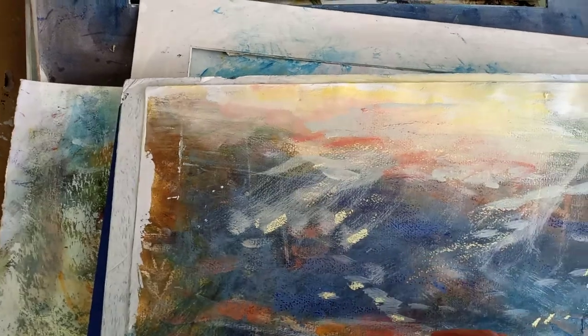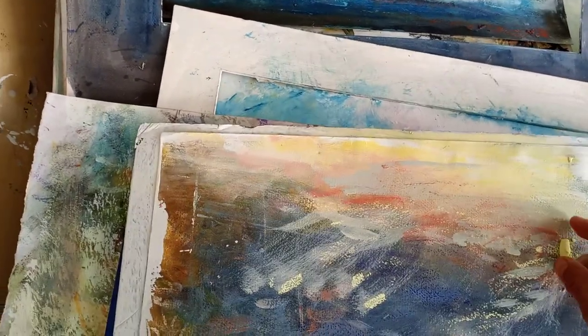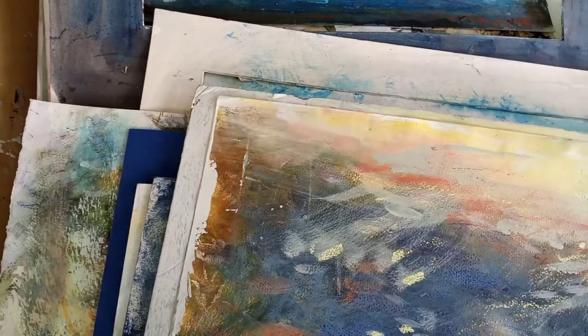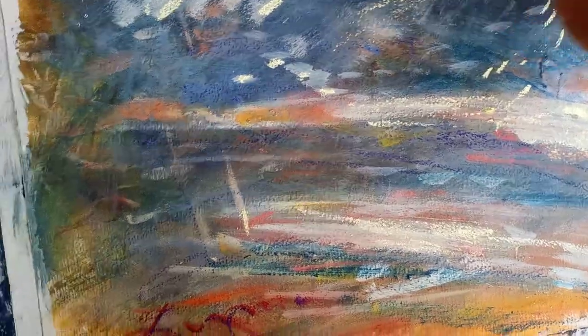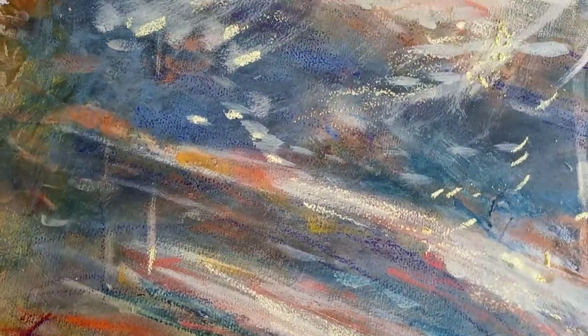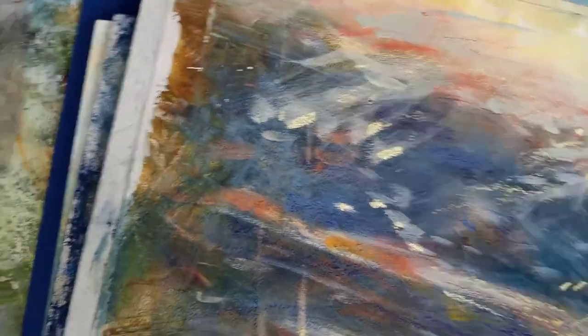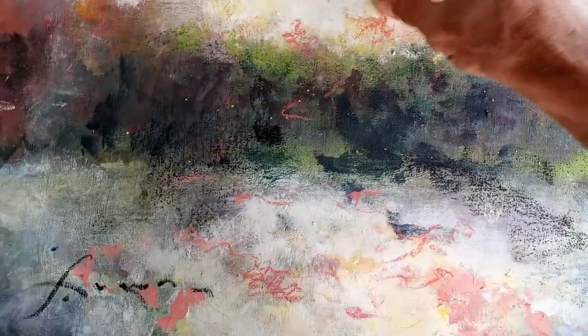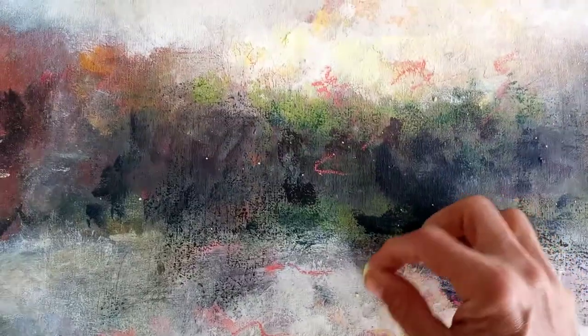What I see and discover every day in nature is its own inspiration and reward — it leaves me inspired anytime I'm in nature walking or hiking. Continuing on this theme, I put some of the pastel powder I had on the other one onto this one here.